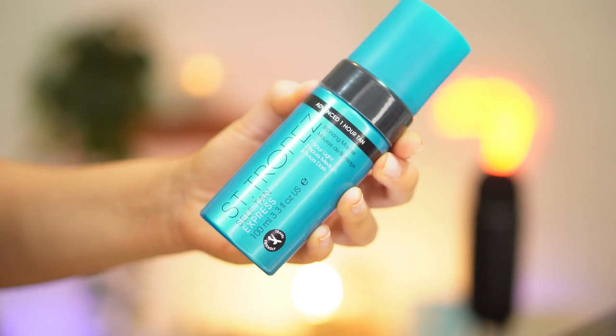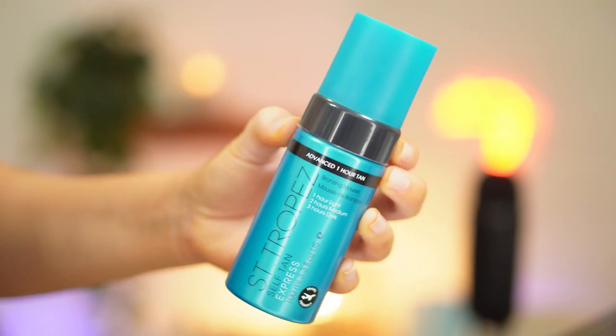And finally, the famed Express Mousse. This is the Advanced 1-Hour Tan Self-Tan Express Bronzing Mousse. The levels change based on how many hours you want it to stay on your skin — one hour for light, two hours for medium, and three hours for dark.